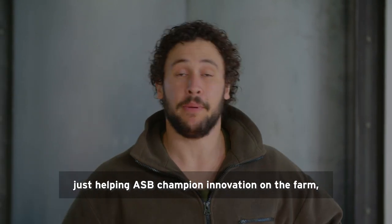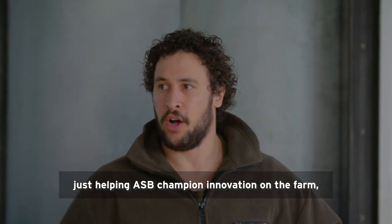G'day, Howta Dad here again, just helping ASB champion innovation on the farm.